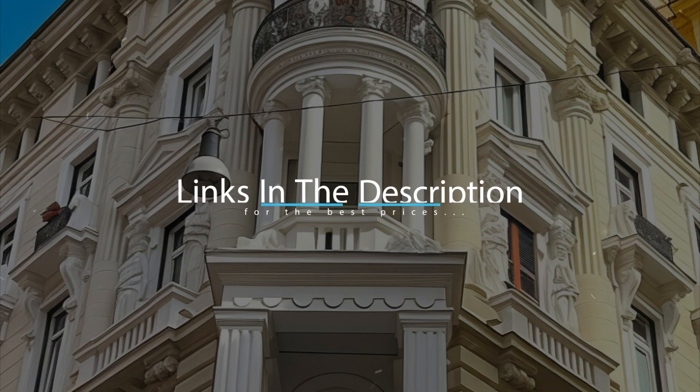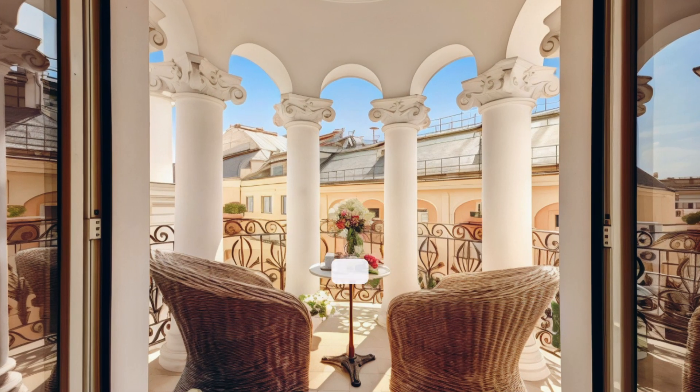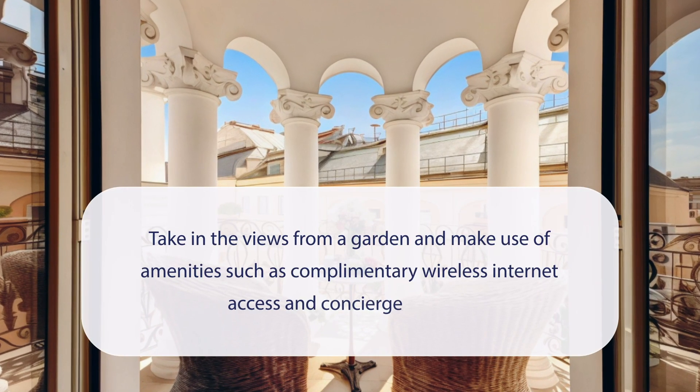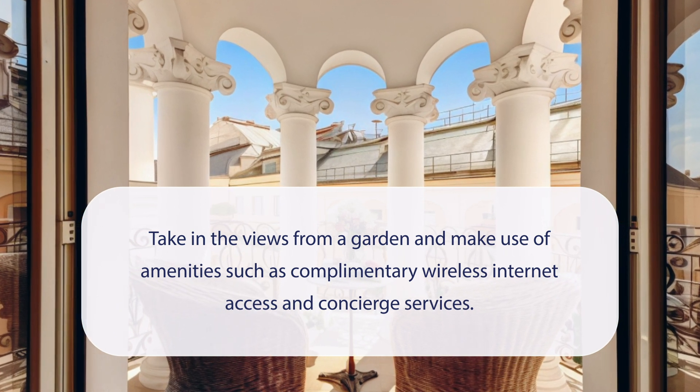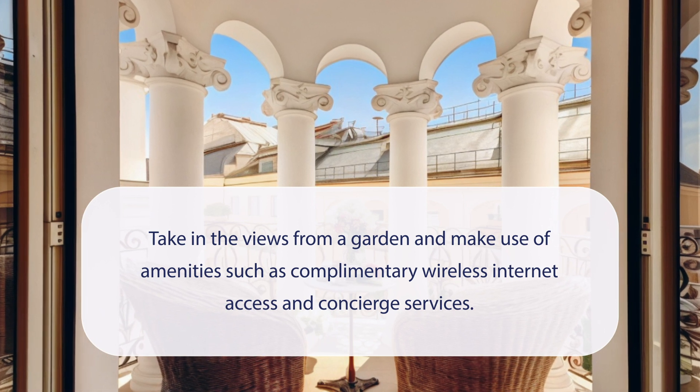For booking a stay at the most ideal price, check out the link in the description. At Hotel Le Petit, you can take in the views from a garden and make use of amenities such as complimentary wireless internet access and concierge services.